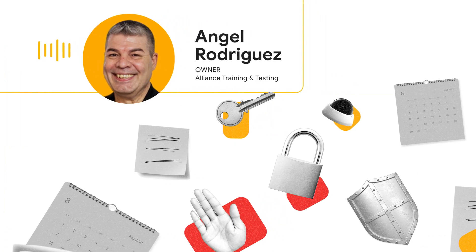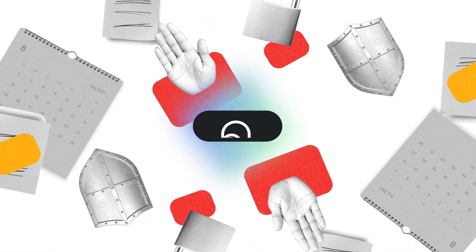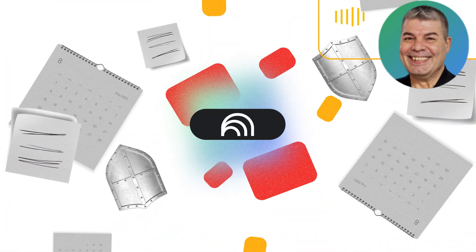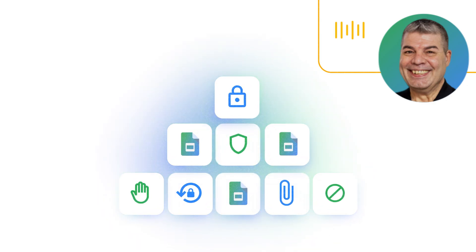You can also use Notebook LM for client-facing training. Business owner Angel of Security Savvy Training School, Alliance Training and Testing, used Notebook LM to help improve the curriculum in his security training school, as well as save time and money. He built a notebook with 50-plus sources and used Notebook LM to design and update courses — freeing up at least four to six hours of his workday, doing things more efficiently and more accurately.